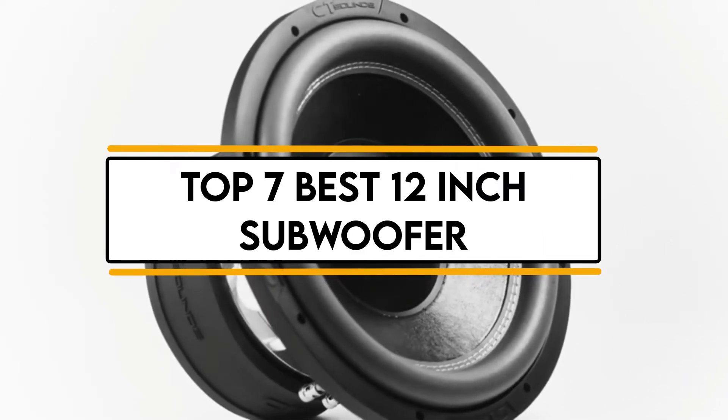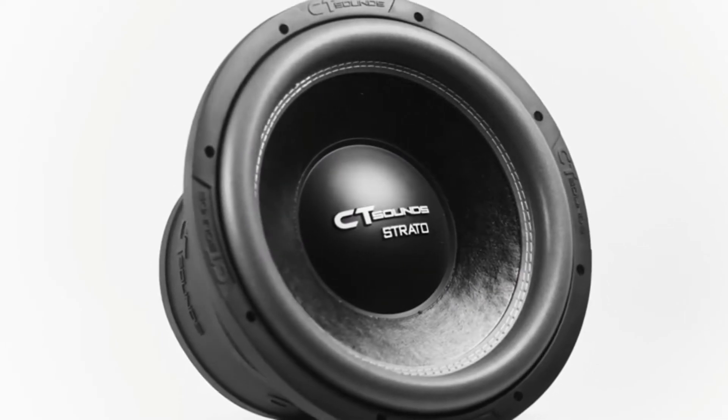In this video, we will discuss the top 7 best 12-inch subwoofers. So let's get started.